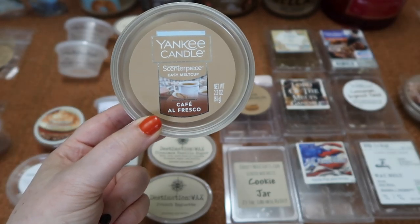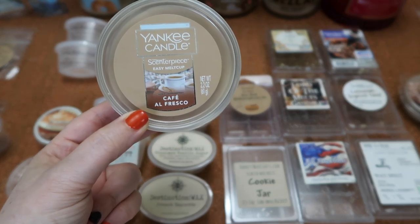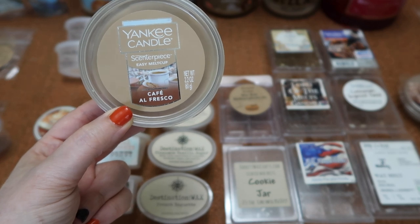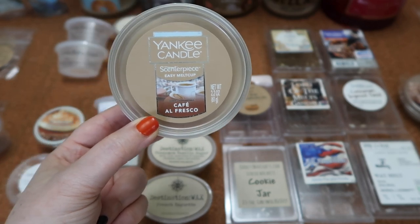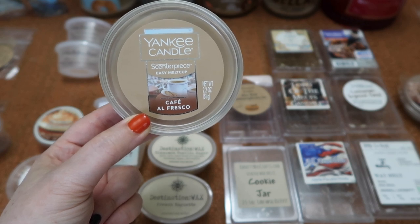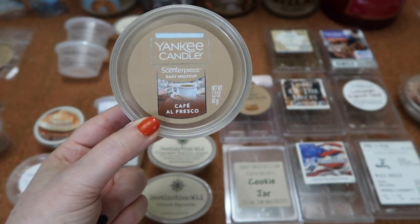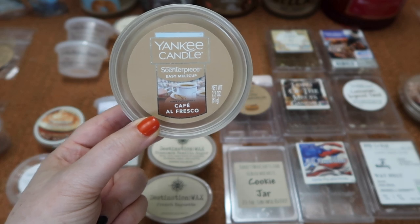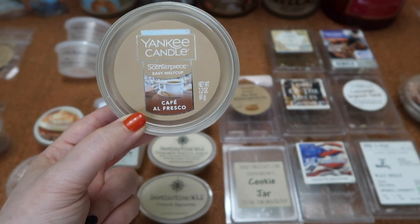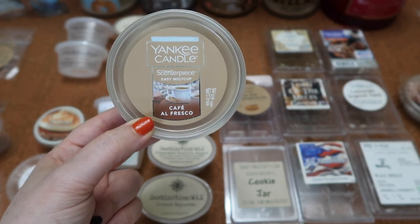I finished this Eazy Milk cup in Yankee Candle's Cafe Alfresca — I really enjoyed this scent. It is a creamy sweet coffee scent with a nice balance of coffee and sweet caramel; it reminds me of a caramel frappuccino. The scent throw was about a seven and a half to eight for the first rotation in my centerpiece, about a six and a half for the second, about a five for the third, and then basically dead by the fourth rotation. I will continue to repurchase this one.